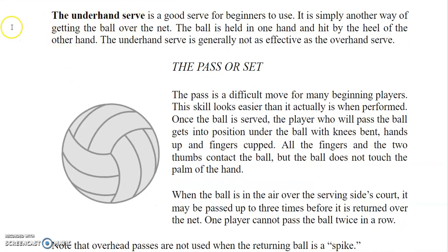The underhand serve is a good serve for beginners to use — it is simply another way of getting the ball over the net. The ball is held in one hand and hit by the heel of the other hand. The underhand serve is generally not as effective as the overhand serve.